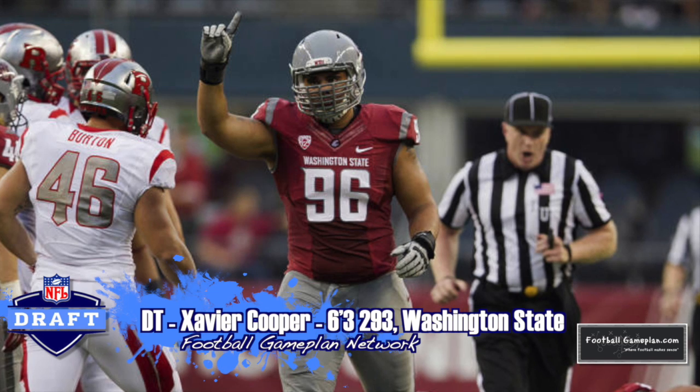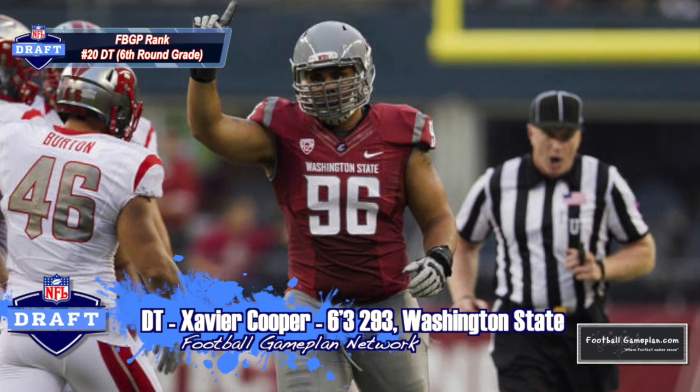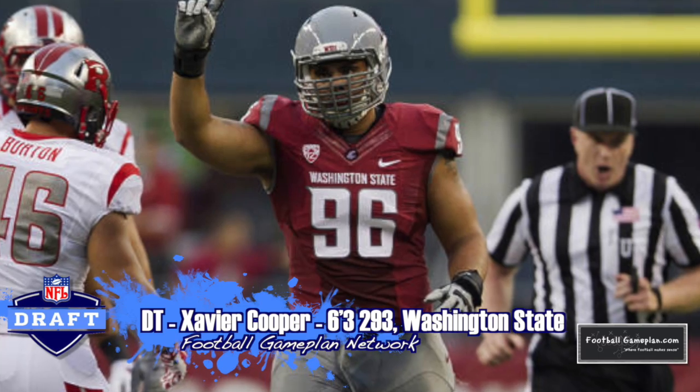I like Xavier Cooper's ability as a rotational defensive tackle in this Panthers defense, a guy that can play well in spurts, and that's all you want from a guy coming off the bench. 6'3", 293, had an outstanding career at Washington State.